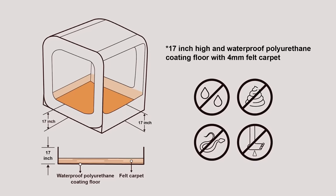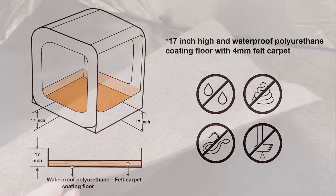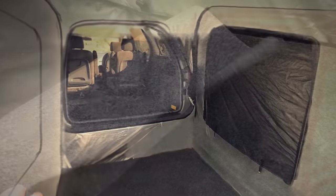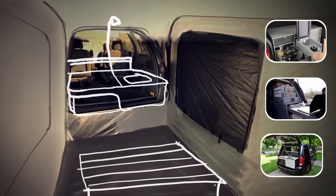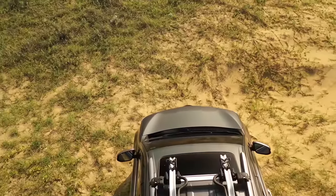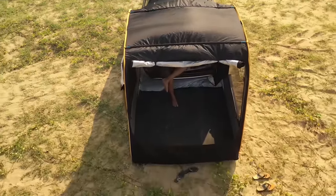The 4mm felt carpet provides effective insulation against the ground, bringing about a snug, homely feeling to your outdoor experience. This additional space can be organically combined with the trunk space to meet various scenarios. The Mojic car canopy allowed me to experience life fully and immerse myself in nature without any weather influence.